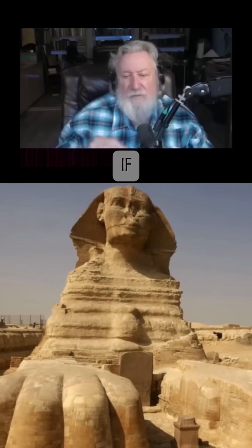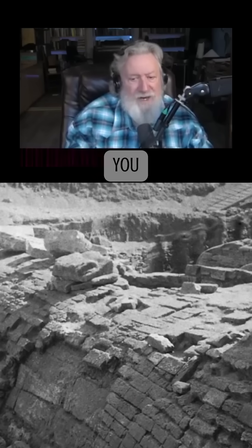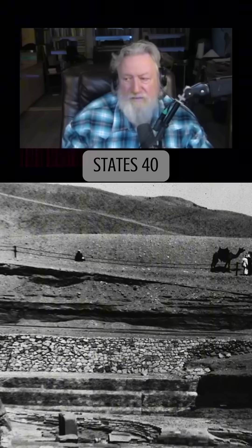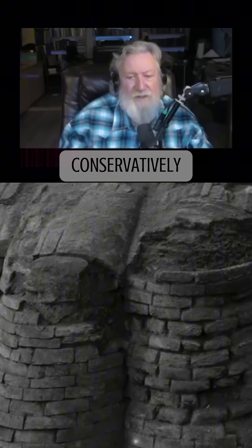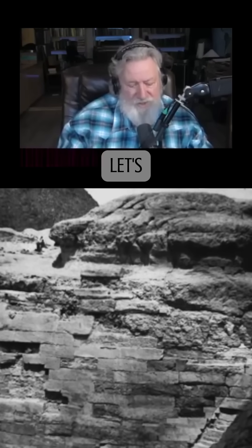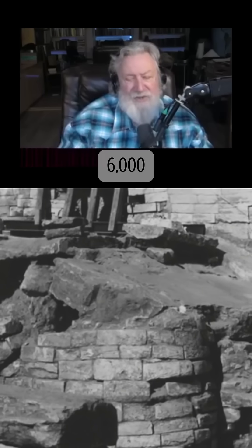Now let's go back to the Sphinx. If it was just under a normal erosional environment where you might get 40 to 50 inches of rainfall per year — which is kind of what we get here in the southeastern United States — that's about one inch of rock removed in 500 years. We can see that conservatively, in some places, 12 or 16 inches or more of rock face have been removed. So let's use 12 times 500, and now we're looking at 6,000 years of erosion.